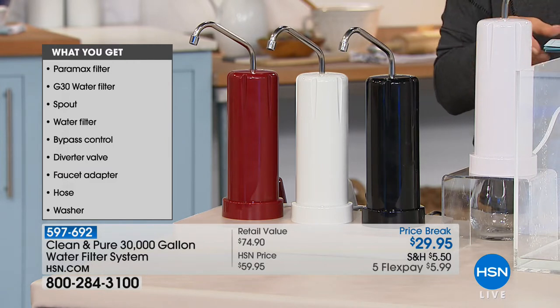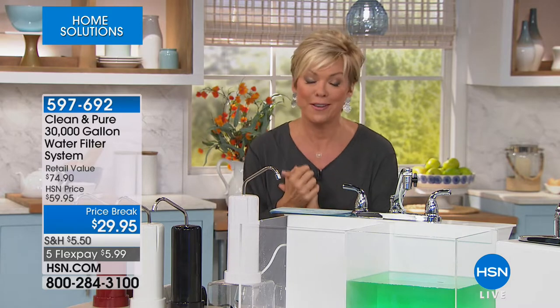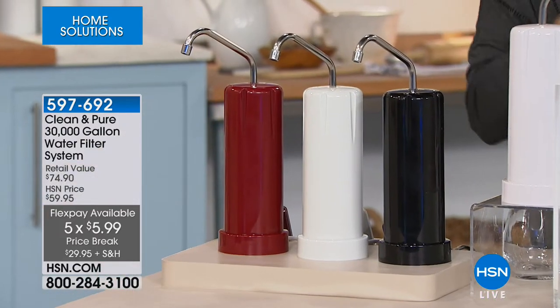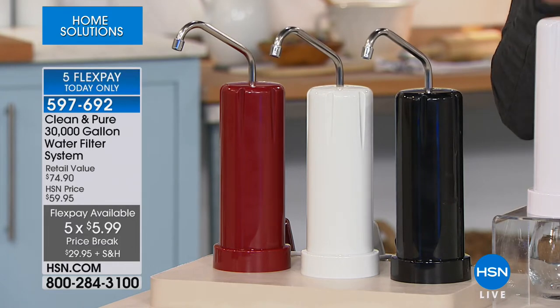I want to address the price — it's half off. We don't do this, but we're doing it right now. It's the only airing for the rest of the day, and it's on a flex pay of $5.99 to get it delivered. Maybe it's time to get a second one — keep one in the kitchen, take one to the cabin, put one in the RV or the boat.